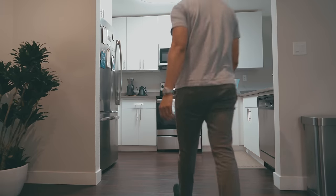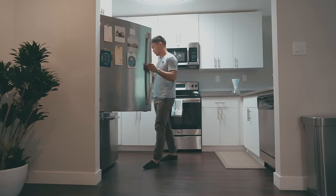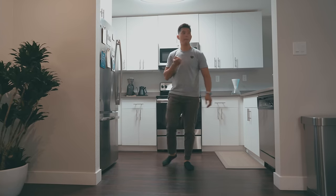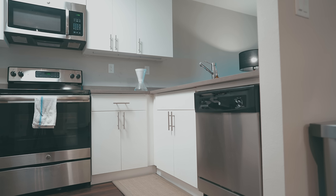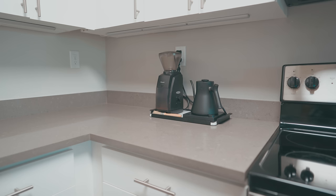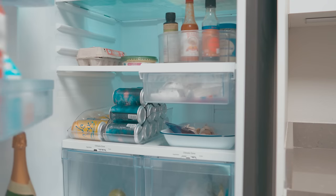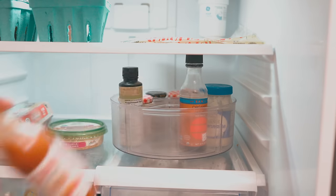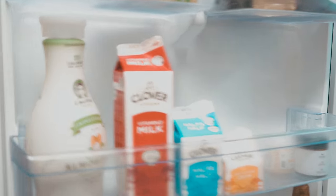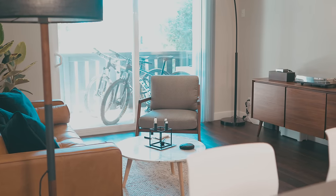To the left of our entryway is our kitchen. We like to keep our countertops clutter-free to make food preparation more efficient. The only thing that lives on our countertop is our coffee setup since we use that every day. In our fridge we keep condiments, produce, leftovers, and some beer.